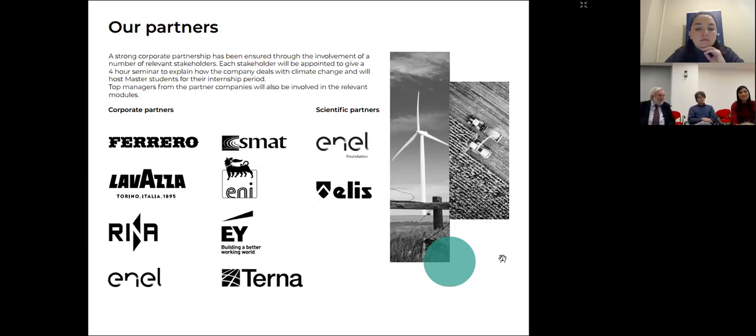Thank you. As the professor introduced me, I work in the Lavazza Sustainability Department, which was created just three years ago — meaning these kinds of topics are becoming more and more important for companies. We are a food and beverage company, and what we are seeing is that climate change is becoming important also for us, because we are dealing with coffee, a global agricultural commodity that is facing a lot of challenges because of climate change.